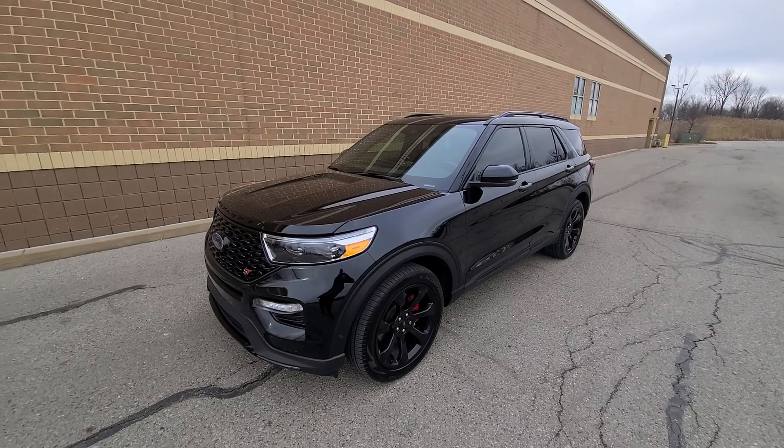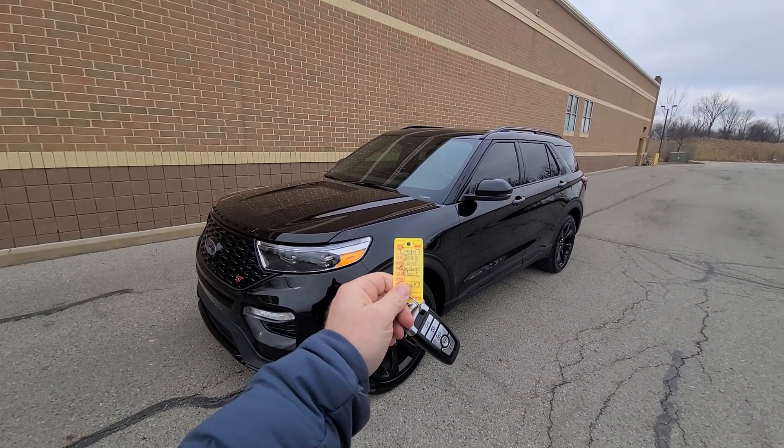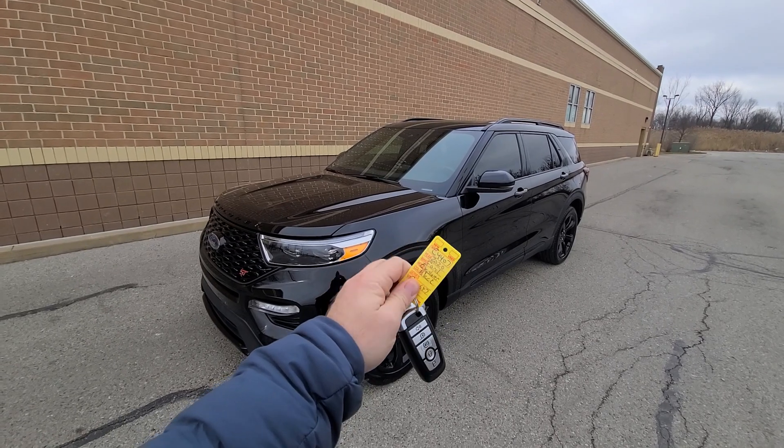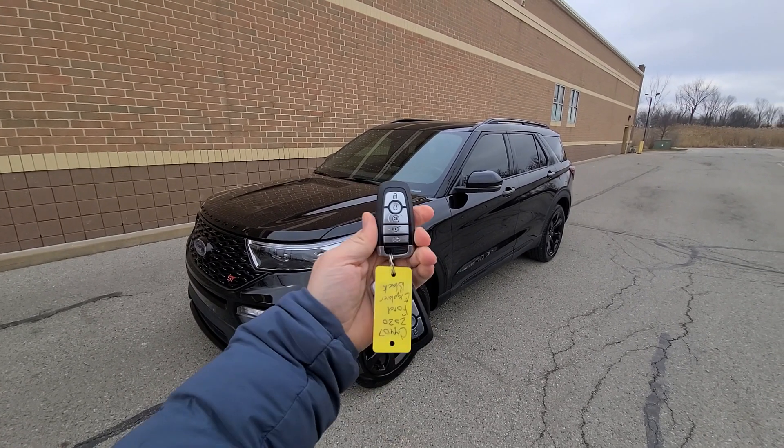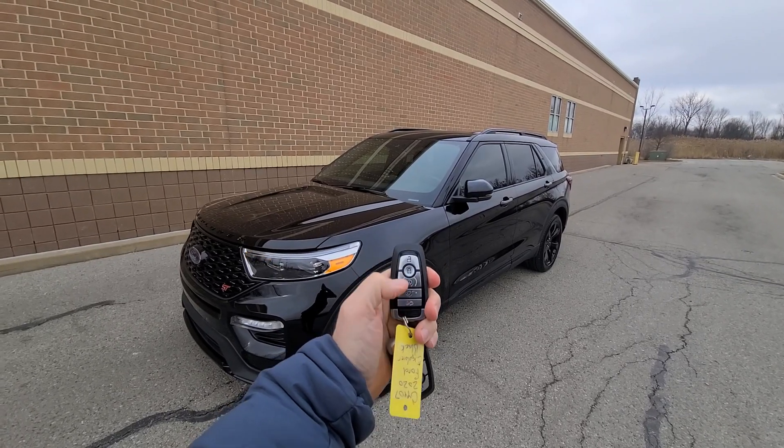Hi there ladies and gentlemen, we have a 2020 Ford Explorer, 26,000 miles, stock number 4407. Full set of two keys — lock, unlock, remote start, power decklid.